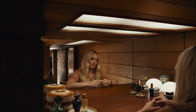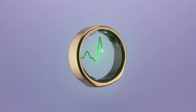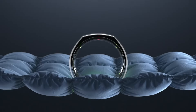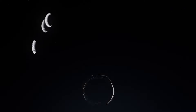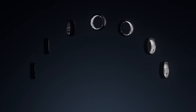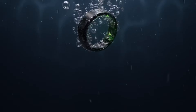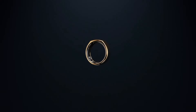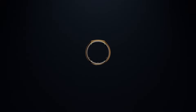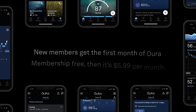The addition of period predictions and SpO2 tracking further enhances the ring's utility, offering valuable insights into menstrual health and blood oxygen levels. While the workout heart rate tracking feature is somewhat limited in scope, it still provides valuable information for users looking to optimize their exercise routines. However, the transition to a subscription-based model may be a deterrent for some potential buyers, especially considering the upfront cost of the device. The subscription is priced at $6 per month after an initial free trial period, ensuring ongoing access to future updates and features.